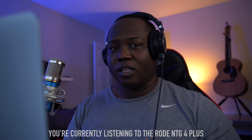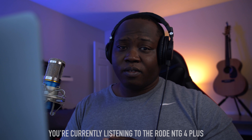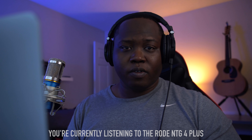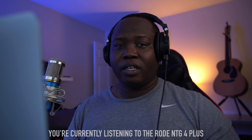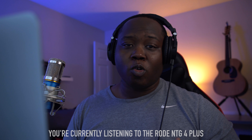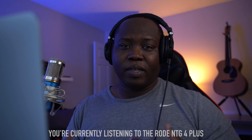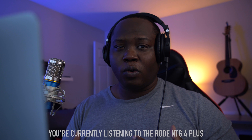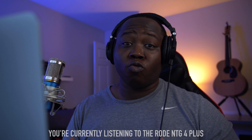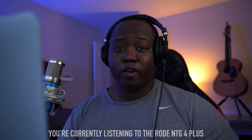I should also preface this by saying that a condenser mic and a dynamic mic are very different. I've never had a perfectly sound-treated room, so I kind of always gravitated toward dynamic mics because they are a bit more forgiving in rejecting the noise around them. But typically with the nicer condensers, you'll get a more full sound, but you'll also pick up a lot of room noise. So just make sure you keep that in mind when listening to these two microphones.